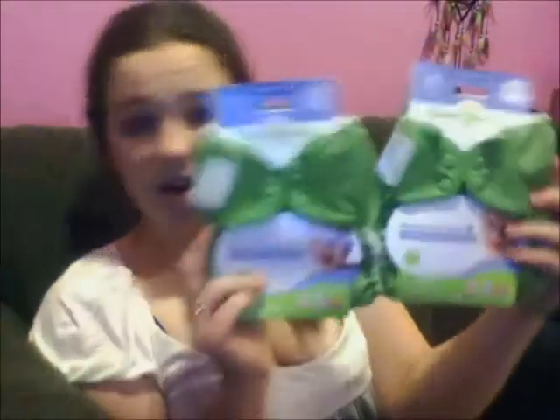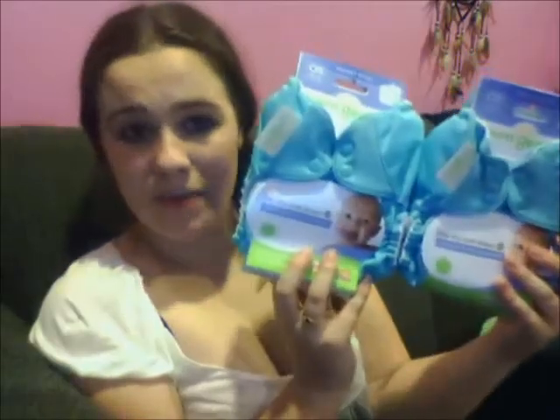I got six BumGenius pocket diapers. The first one is Twilight — it says on the back. I got two of these green ones called Ribbit because he really only has blue. I also got two of the Mirror because they're my favorite color.